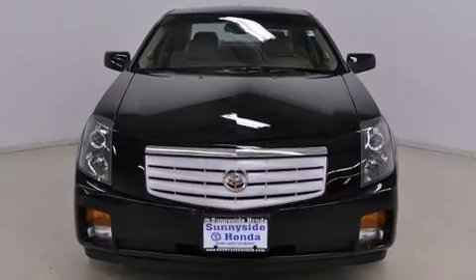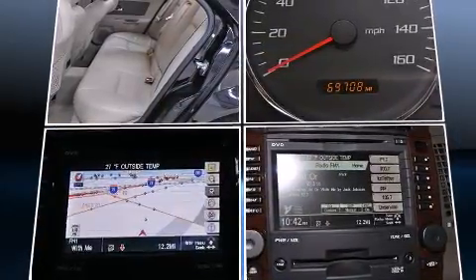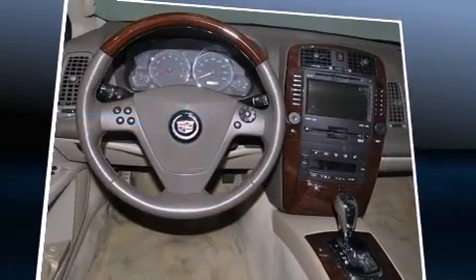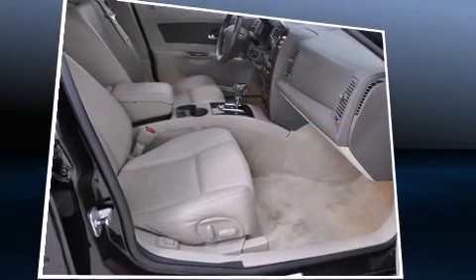Passenger security is always assured thanks to the various safety features such as front-side impact airbags, traction control, ignition disabling, OnStar, and four-wheel disc brakes with ABS. Brake assist technology provides extra pressure when applying the brakes.